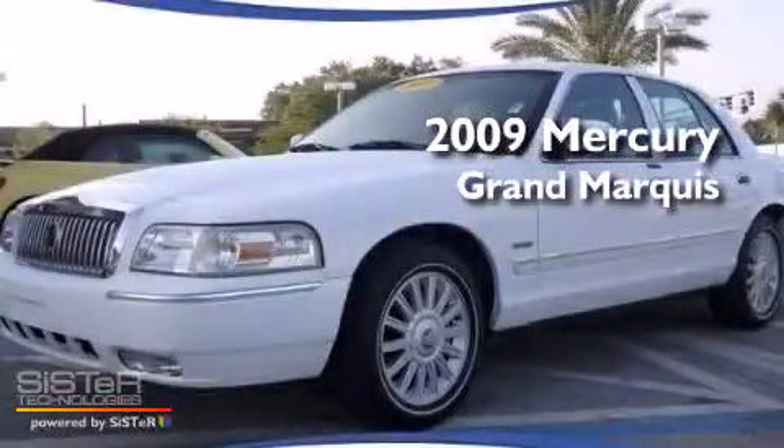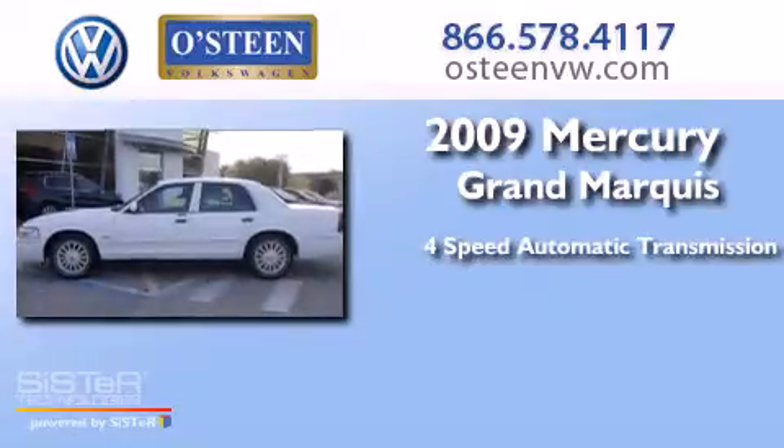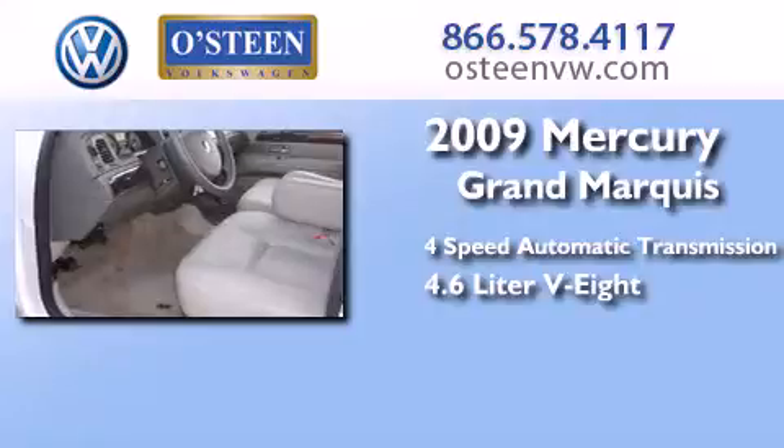This is a 2009 Mercury Grand Marquis. This four-door sedan has a four-speed automatic transmission and a 4.6-liter V8.